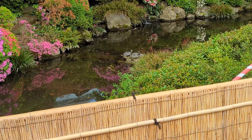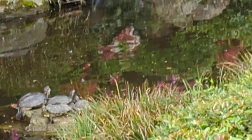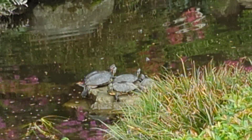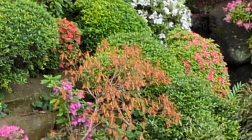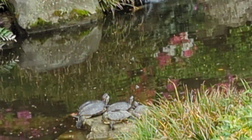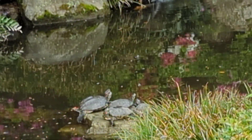One memorable moment I was able to record was this family of turtles. It was adorable watching them basking in the sun on a small rock in the river, among the flowers and shaded by the trees. Family of turtles down there.